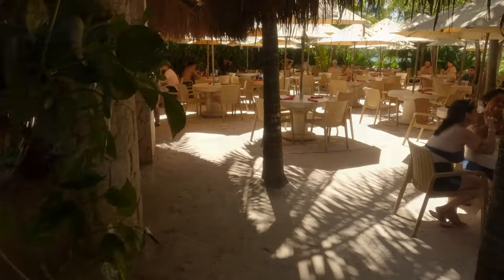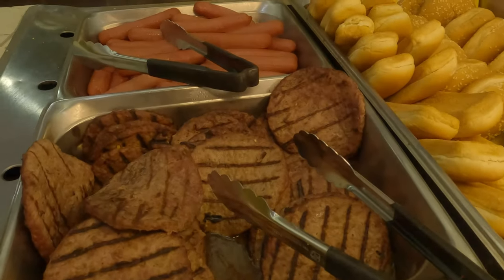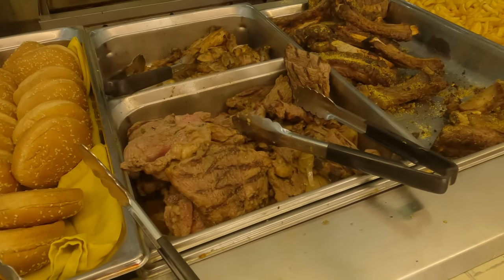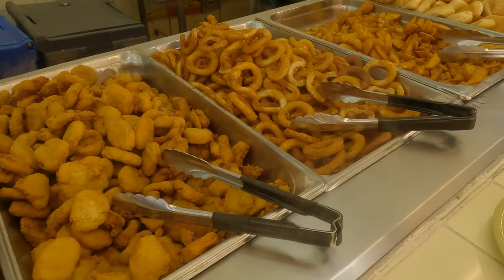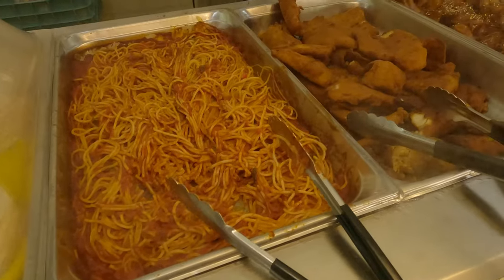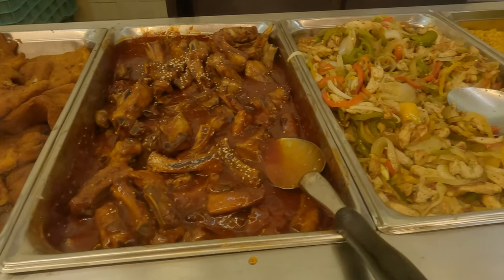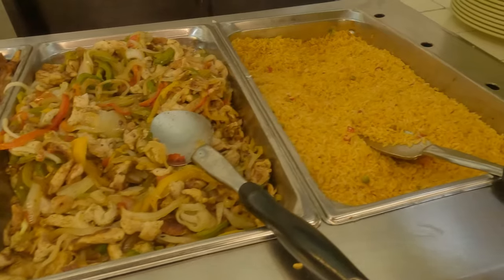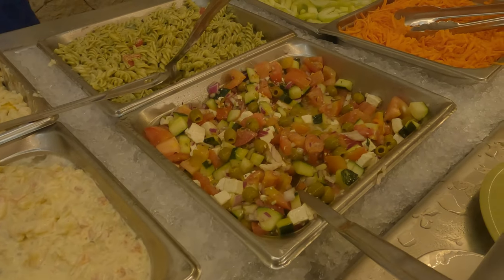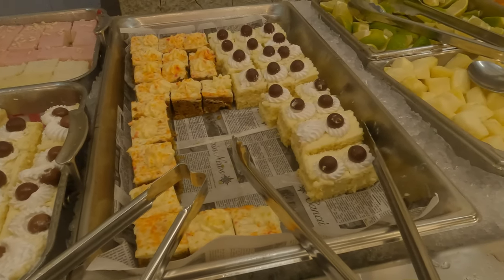After the river tour, we opted to take a break and enjoy lunch at one of the park's restaurants. One of the highlights of visiting Xel-Ha is the all-inclusive dining experience — alcohol is included too. For the entrance fee of $100, visitors can indulge in a variety of delicious dishes and refreshing beverages throughout the day, from traditional Mexican cuisine to international favorites. Lunch is offered buffet style, and the wait staff is available to bring your drinks.